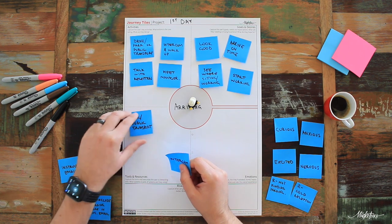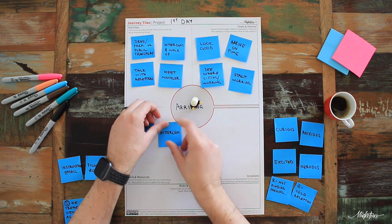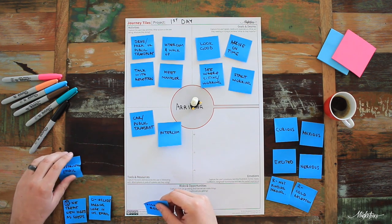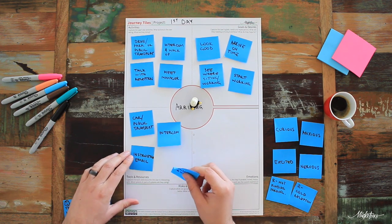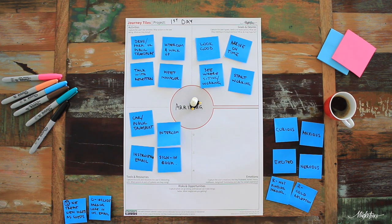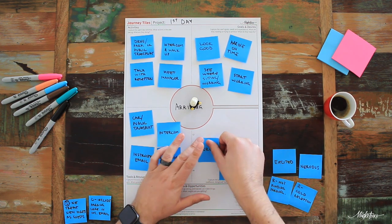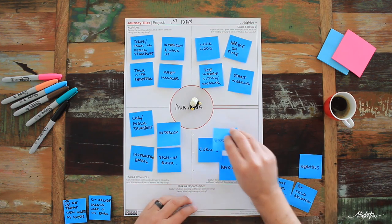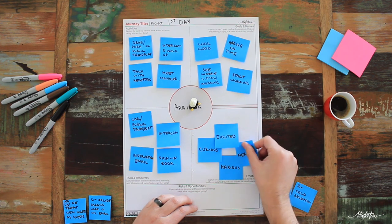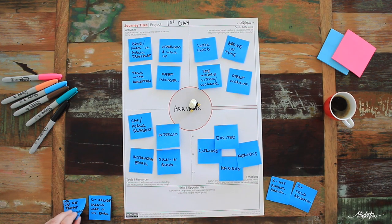For tools and resources, if they're going to park they need to drive or get there by public transport, use the intercom, use the instructions email for their first day that was sent to them earlier, and sign in at reception. For emotions, they're going to be anxious, curious about what's in store, excited, and nervous about what the day will hold and whether they'll be able to do a great job.